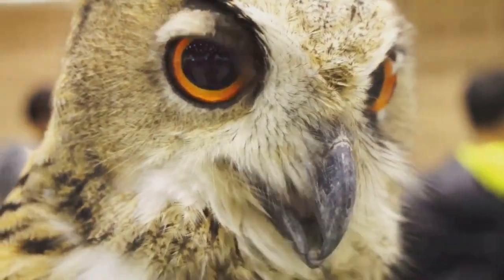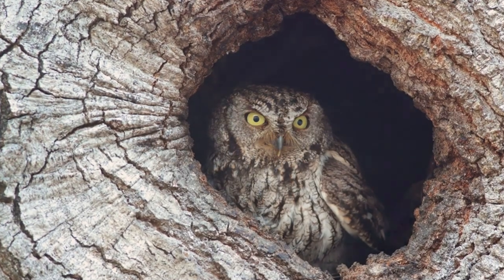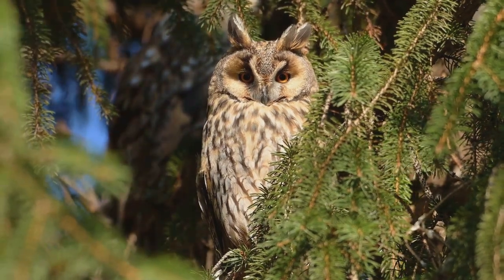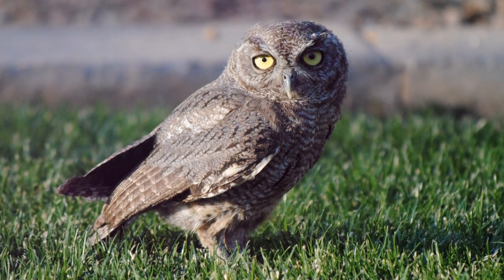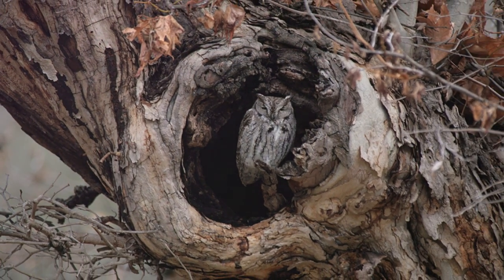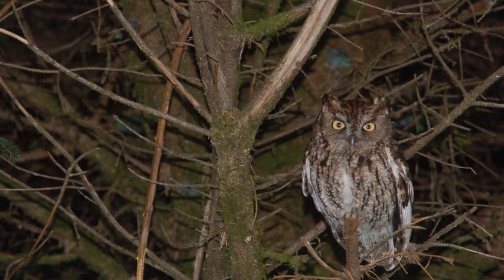Let's not underestimate these tiny predators. Despite their small size, eastern screech owls are quite the hunters. Meet the western screech owl, a close relative of the eastern screech owl. While similar to its eastern cousin, it displays slight differences in plumage, showcasing nature's diversity even within the same owl family. The western screech owl calls the western regions of North America home, with a preference for woodland habitats. They enjoy a diet rich in insects and small rodents, often outsmarting their prey with their keen senses.